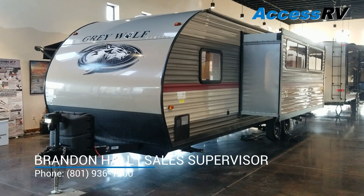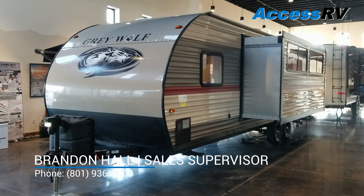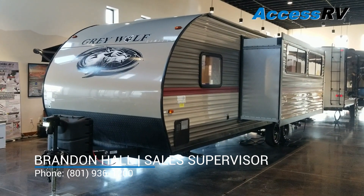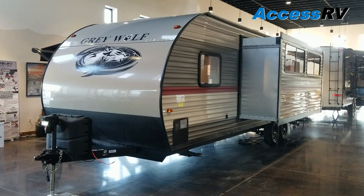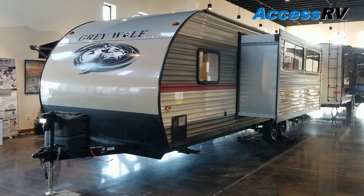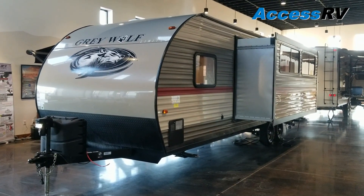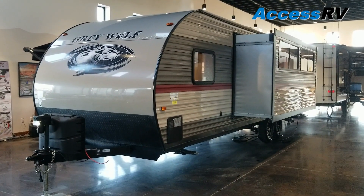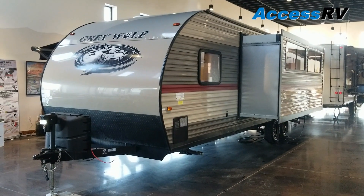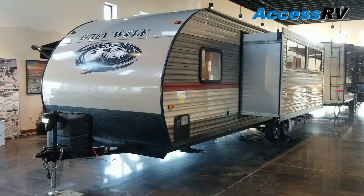Hi, this is Brandon Hall with AXS RV. Today I'm going to do a walkthrough on a brand new 2019 Greywolf 26 DBH. This is by far their most popular model in our market area. It's such a successful, well-made trailer and a great floor plan that it is the staple in our rental fleet. Today I'm going to walk around and point out some unique things about the floor plan, what makes it so great for families.